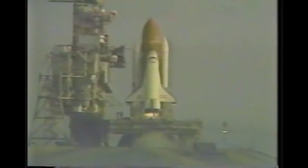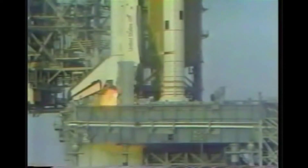We have a go for main engine start. 6, 5. We have main engine start. 3, 2, 1, 0.